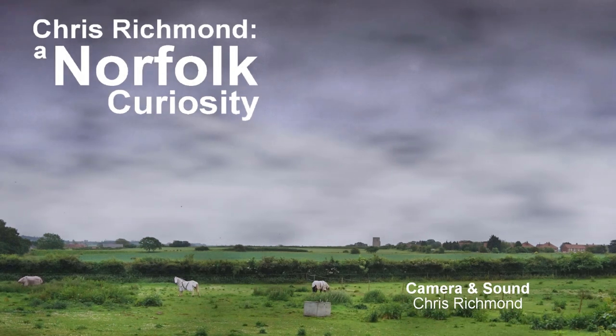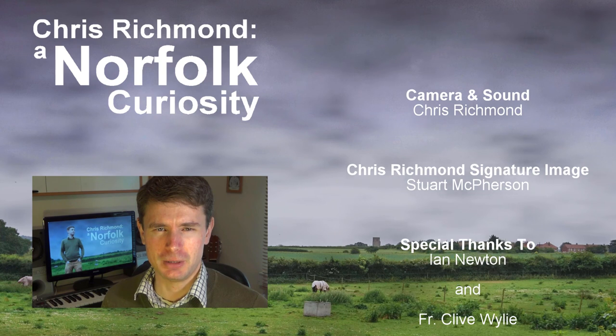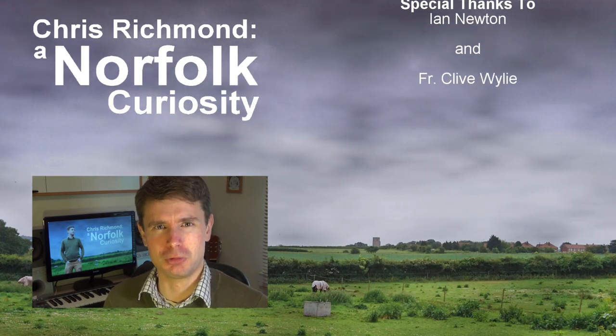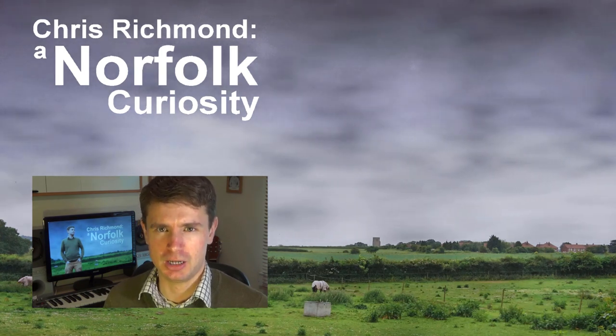Now for the obligatory closing paragraph. If you enjoy following my quirky, if slightly self-indulgent adventures, please don't forget to like and subscribe. This filmmaking lark just wouldn't be worth it without the support of watchers like you. Until next time, thanks for watching, and goodbye.